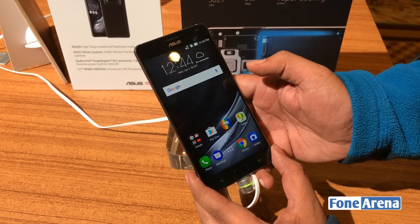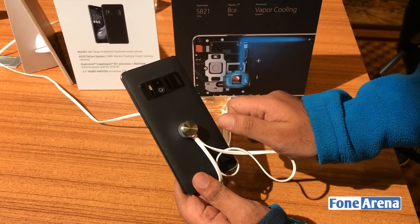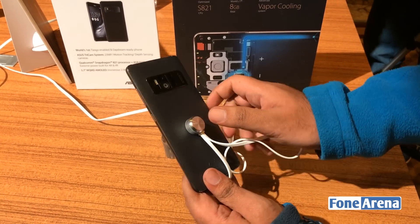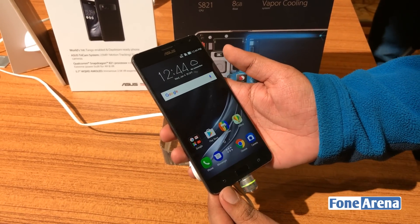So that's a quick hands-on with the Asus Zenfone AR from CES 2017. Hit the thumbs up button if you liked this video, and we're going to be bringing you more CES 2017 coverage, so don't forget to subscribe to the channel. See you guys in the next video.